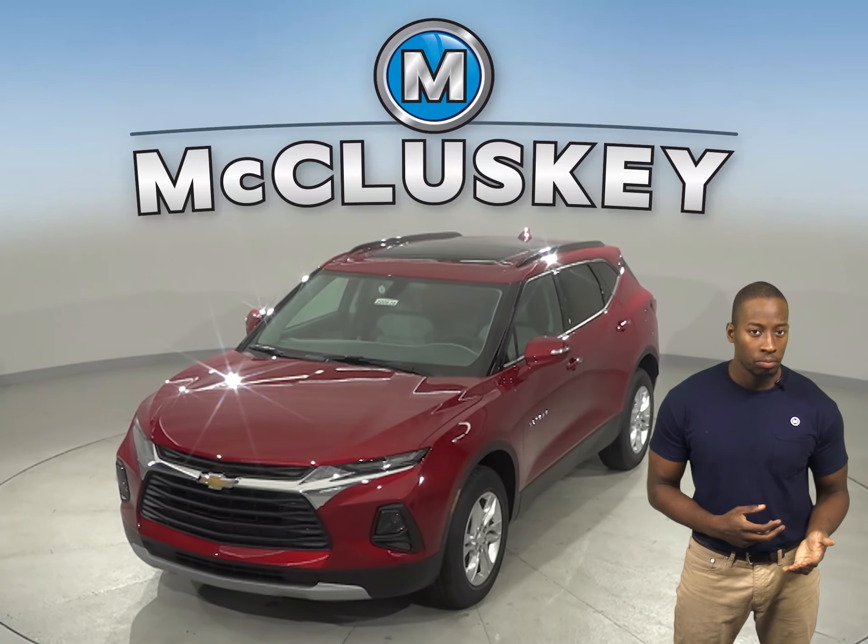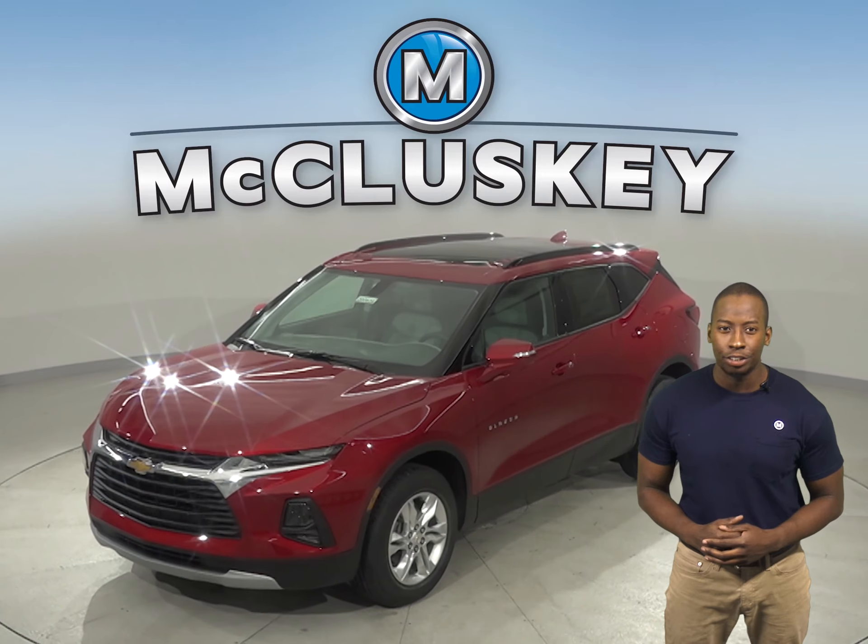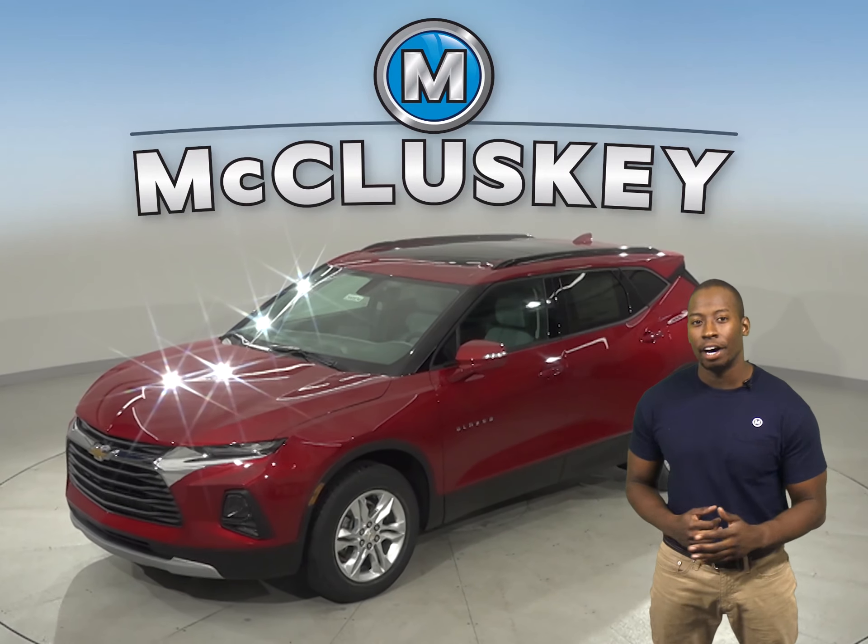Thinking of a sport utility vehicle? Thinking of a sports car? The 2020 Chevrolet Blazer is the best of both worlds — sporty and tough.